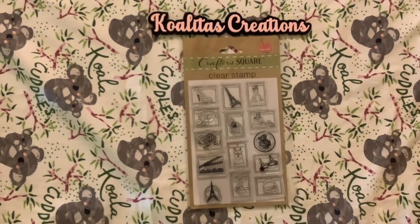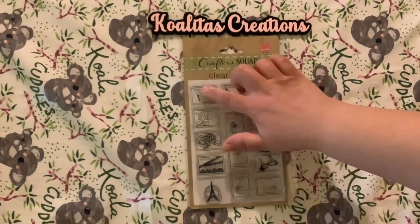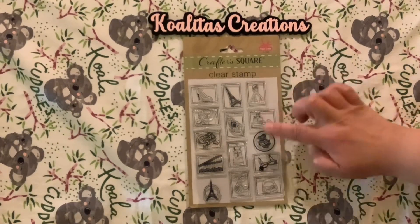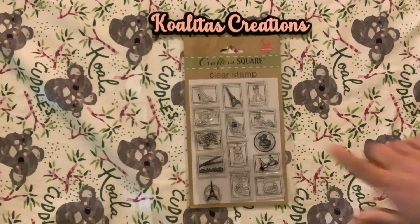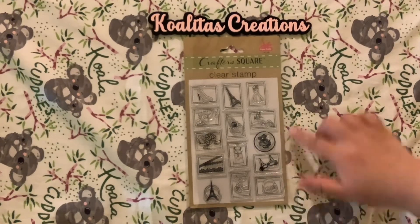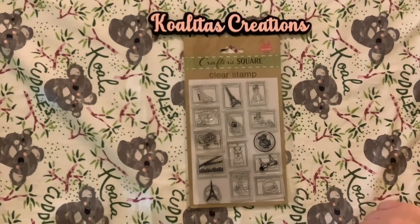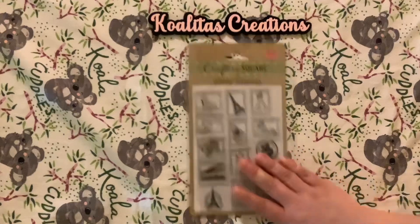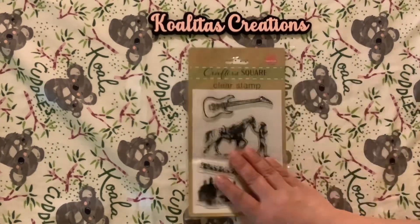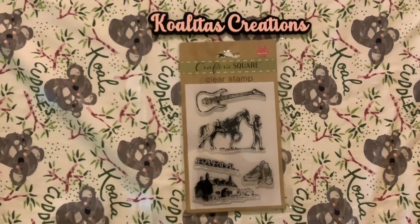This next set — let me count — 1, 2, 3... 14 stamps, and they look like travel stamps to me. Really cute! Looks like the Eiffel Tower, some clothes, a hat — they look like actual postage stamps. Another set has a guitar, a cowboy with a horse, a farm scene, some tennis shoes — really cute!